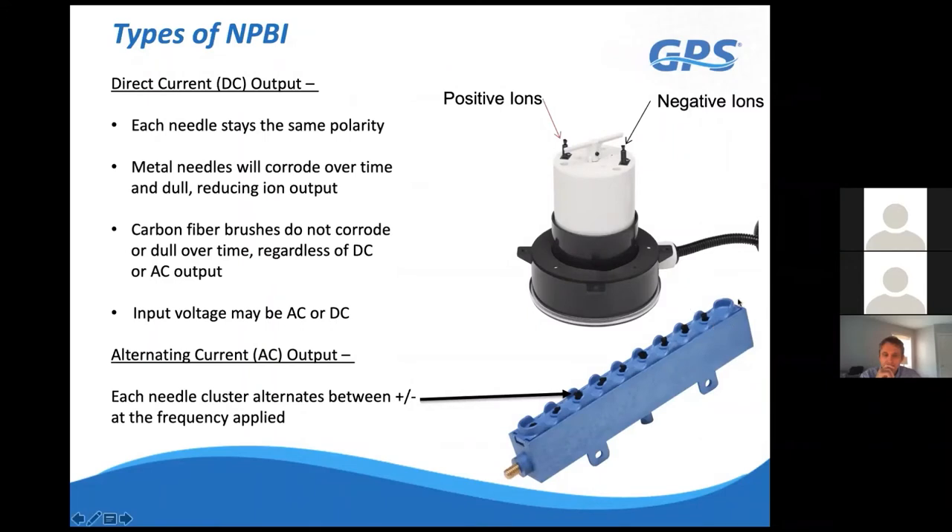Our AC modular bar systems come in six-inch sections that snap together for any air handler width. Each carbon fiber brush alternates between positive and negative polarity at the supply frequency—60 Hz in North America means 60 alternations per second. This makes the system statically neutral, so particles are not attracted to it and it stays self-cleaning. Additionally, brushes are recessed behind the peaks of the bar's wave profile, so particles in the airstream don't directly impact them.